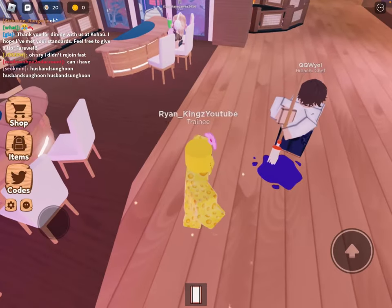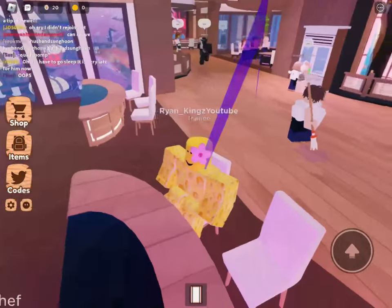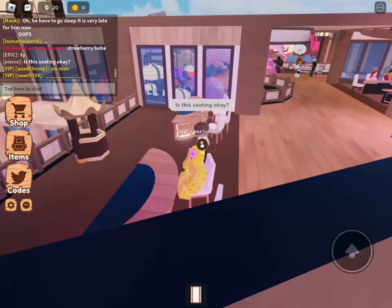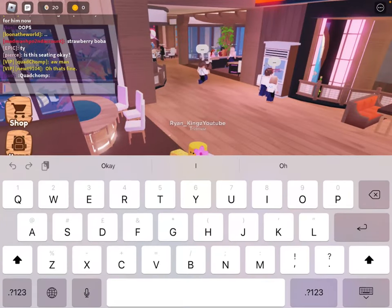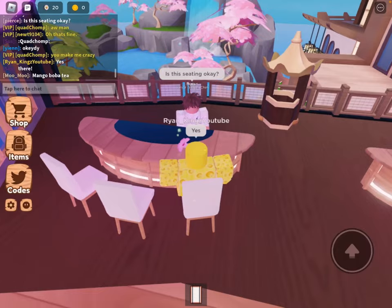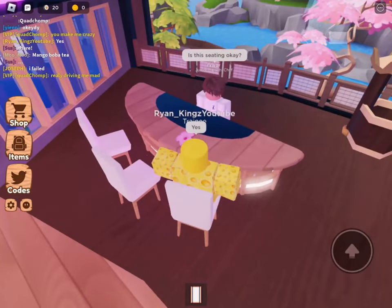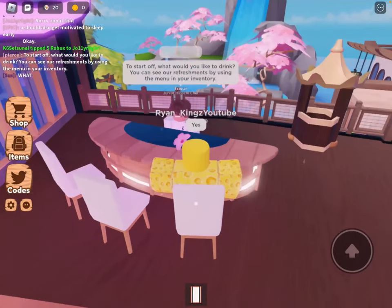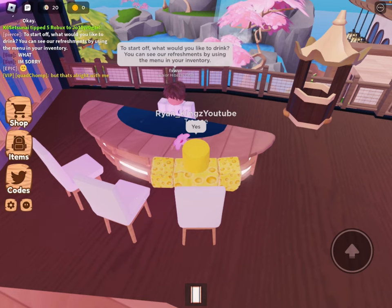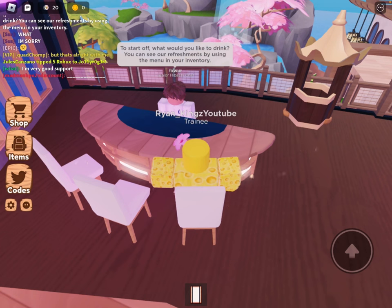Why is there randomly a spit? Where did you get that mop? This restaurant has magical mops! 'Is this seating okay?' Of course it is — the seat is not shaking and the grills are not going to fall off. 'To start off, what would you like to drink? You can see our refreshments using the menu in your inventory.'